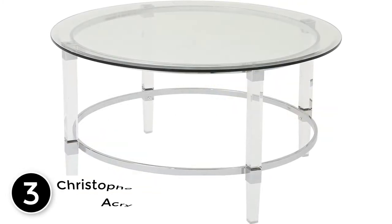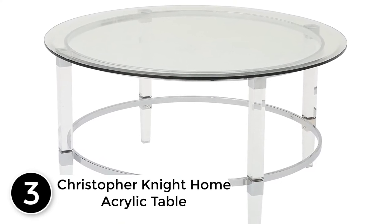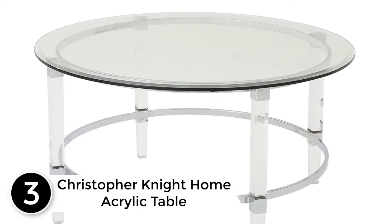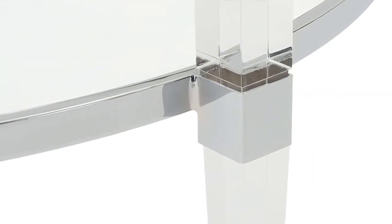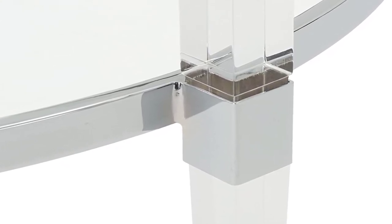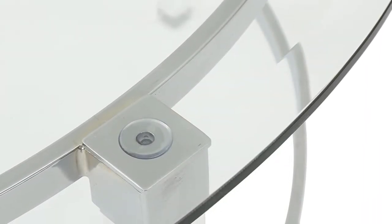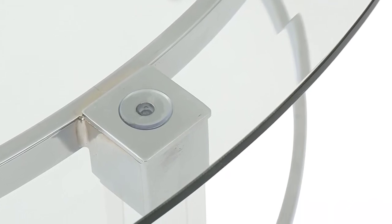At number 3: the Christopher Knight Home Acrylic Table. This acrylic table by Christopher Knight is rounded and translucent. Therefore, it offers a wide surface for displaying beautiful items. The frame is made using tempered glass material. It has an acrylic and iron finish making it clear. Nevertheless, it requires easy assembly. This table has a size of 35.50 inches deep by 35.50 inches wide by 18 inches high.